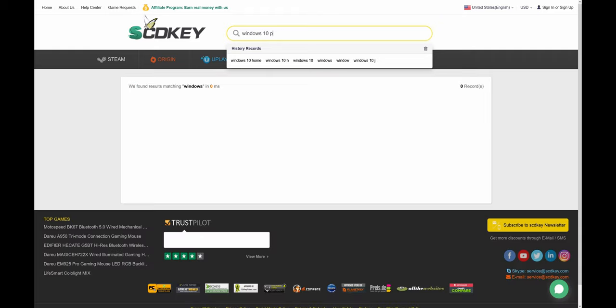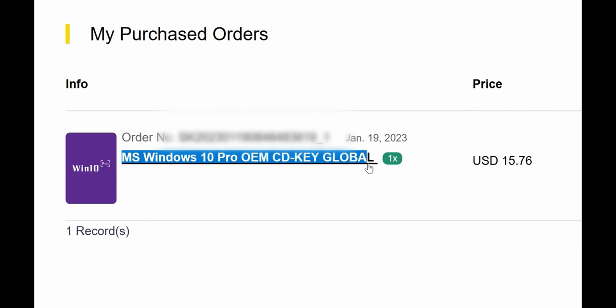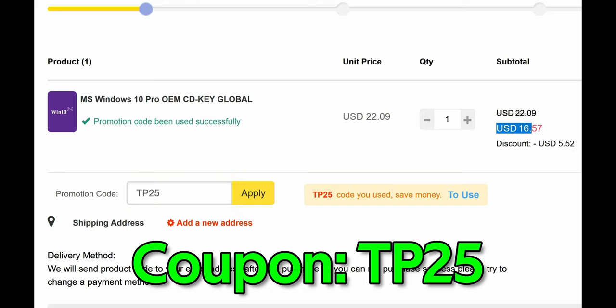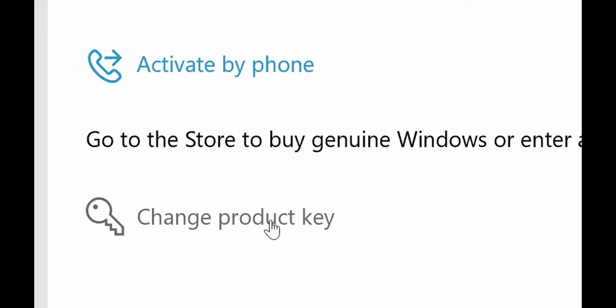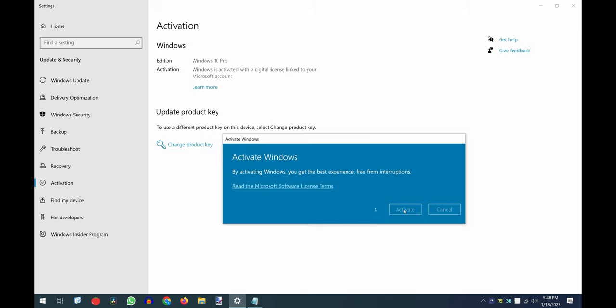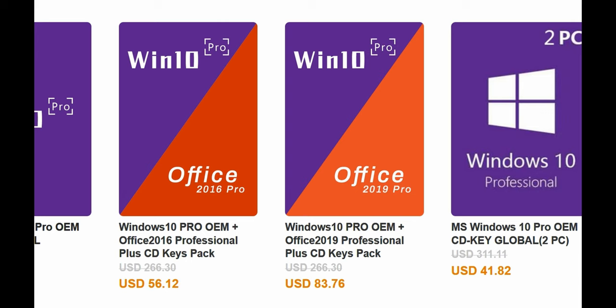This video is brought to you by scdkey.com, where you can purchase Windows 10 Pro OEM keys for only $15.77. Use the link in the video description below, and don't forget to use my 25% coupon code TP25. To activate your Windows license, press and hold Windows key plus S, type Activation Settings, click Change Product Key, and paste your newly purchased key. Wait a few minutes and your Windows 10 Pro is fully activated. You can also upgrade to Windows 11 Pro for free, and get Microsoft Office 2019 and various PC games.